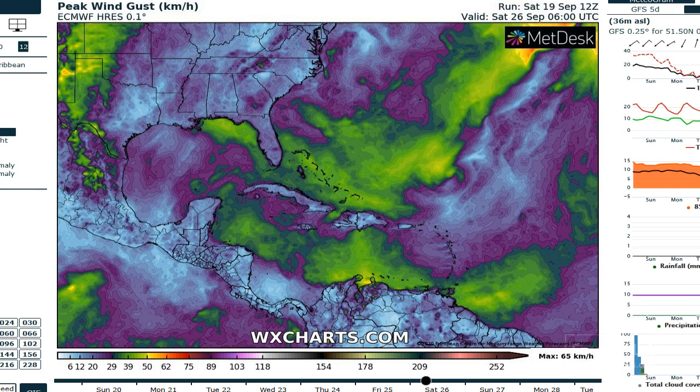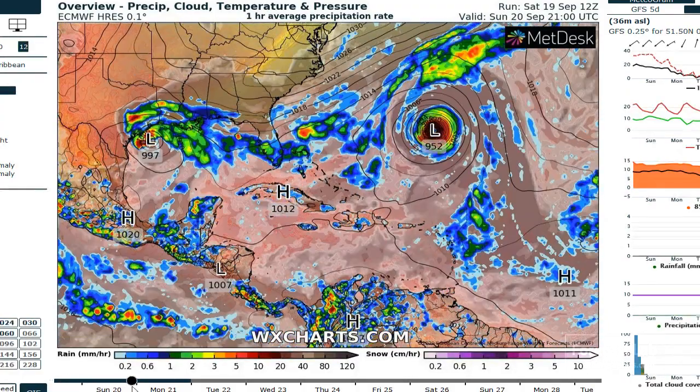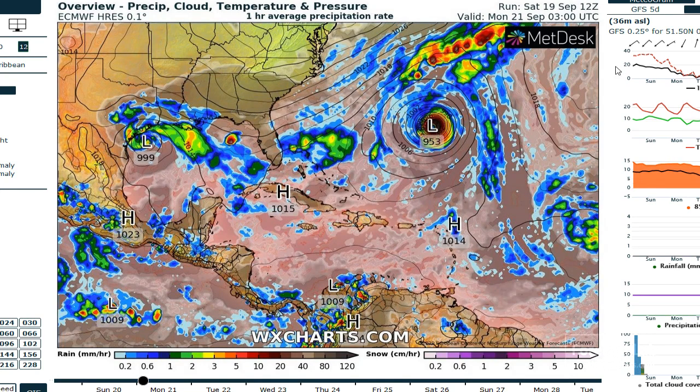Just a quick look at the pressure. We're at 999 for the pressure right now, down to 996 to 997 — so that's pretty weak. Remember, Sally was 982, and Hurricane Laura got as low as 937.